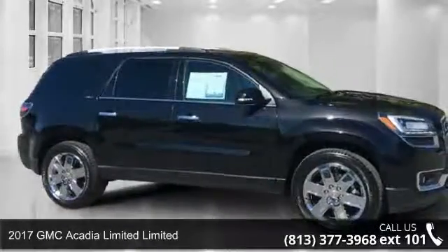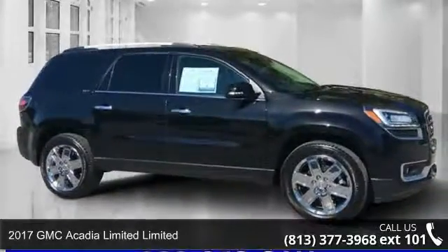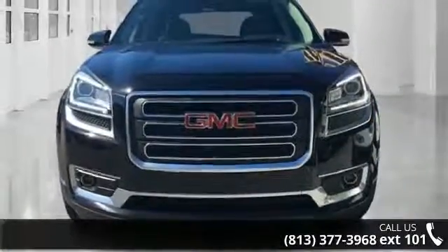Check out this 2017 GMC Acadia Ltd. If you are looking for an automobile with great features, look no further.